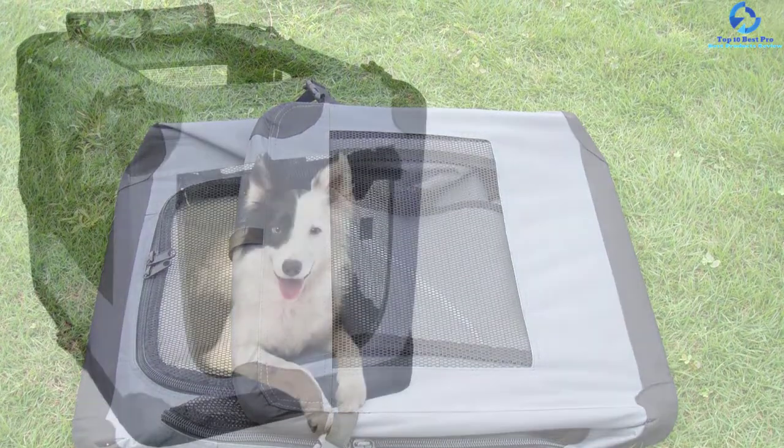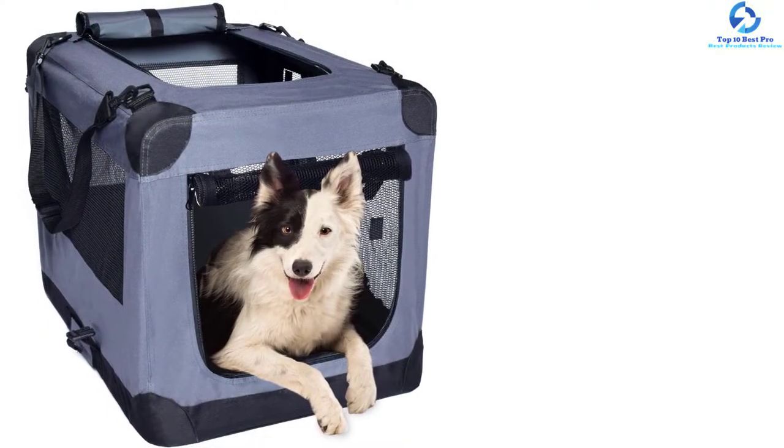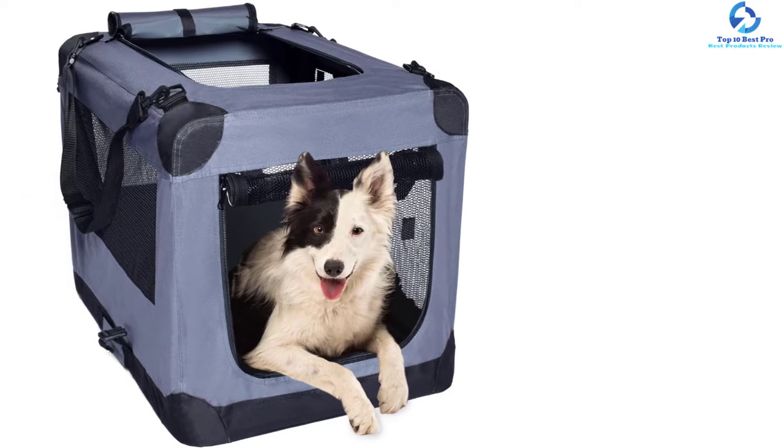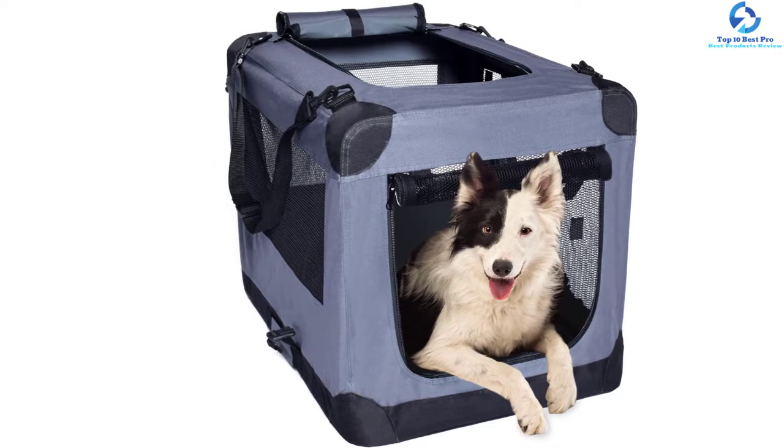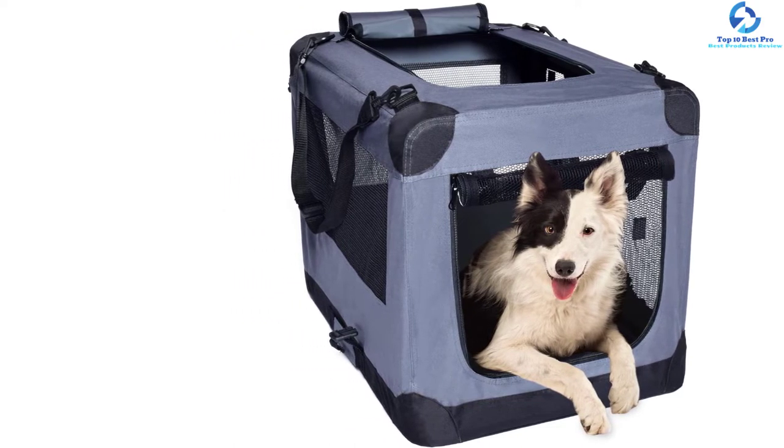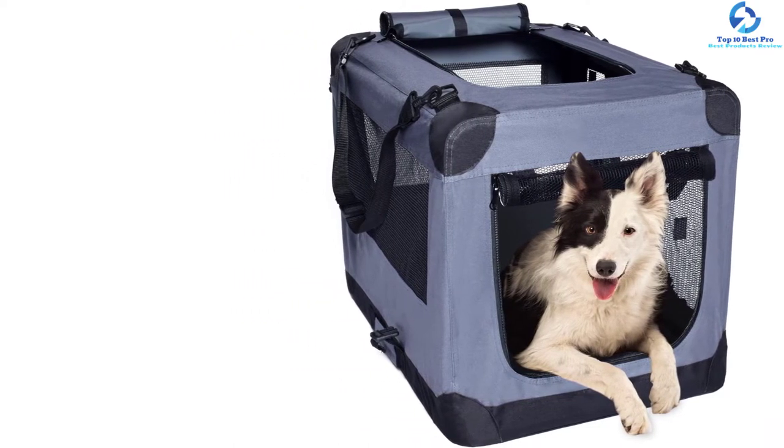The carrier features ample ventilation, making it ideal for use during any season. For amazing stability, this pet carrier and crate comes with an all-steel frame. You will love the heavy-duty design and construction that the carrier comes with.